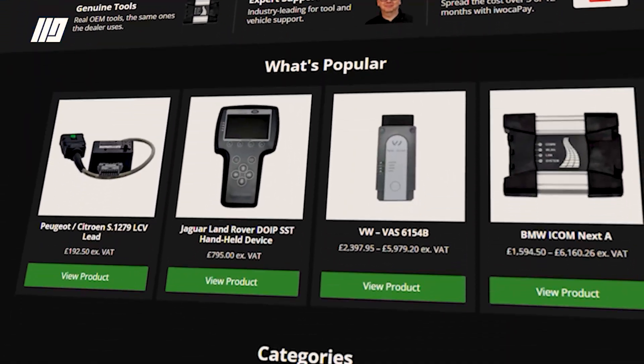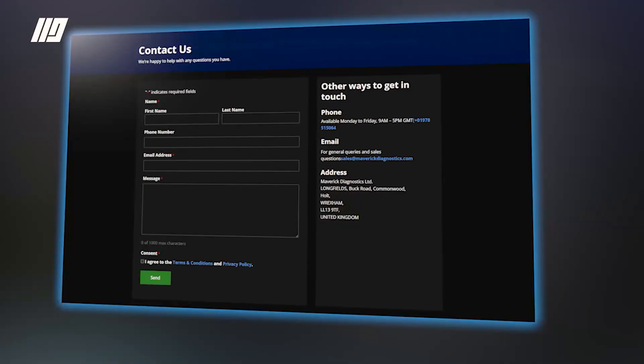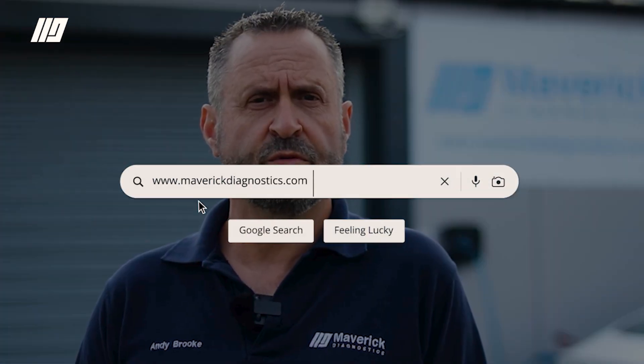Maverick are the go-to people to help you get started on your OEM diagnostic journey. Have a look at our website, pick a brand, have a look through the information and the blogs, and if you still can't find what you want, give a member of our sales staff a call and we'll talk you through it. We'll help you register with the OEM and give you some initial training, with ongoing support for the life of the tool to help build your business and your diagnostic portfolio.